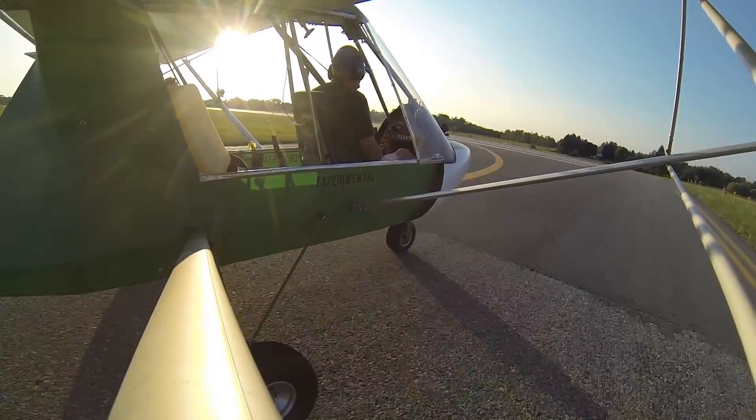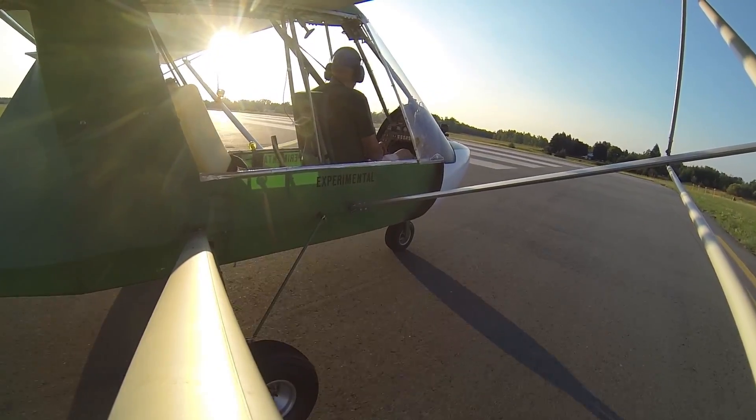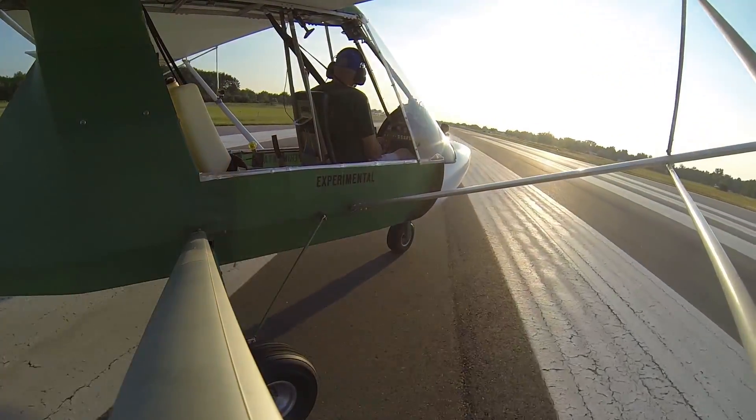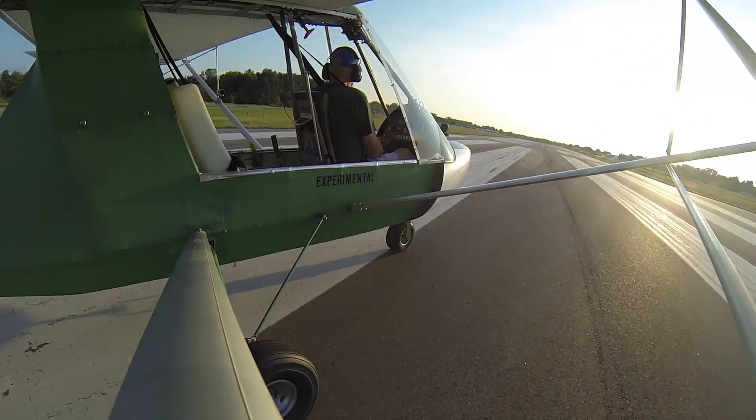Lakeview traffic, 630 Papa Mike departing runway 28, Lakeview. Lakeview traffic, 9205 Spot, final runway 28, Lakeview. Lakeview traffic, 630 Papa Mike departing 28 — watch out for the deer, Lakeview.